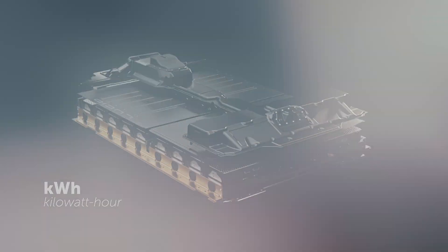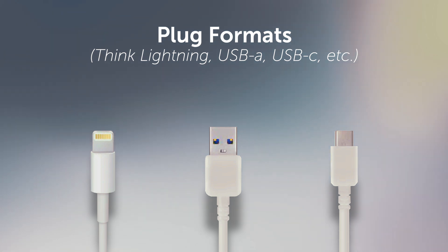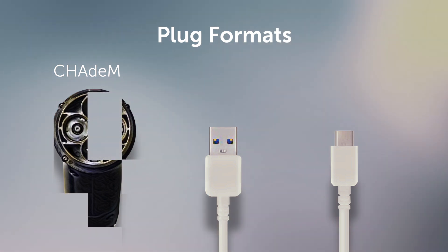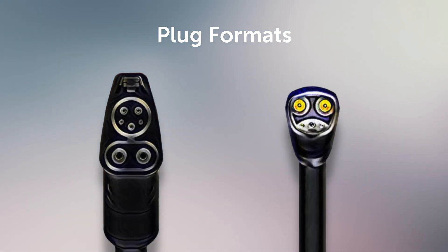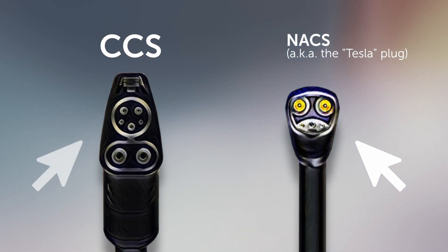There are three main styles of charge ports for EVs in the US. CHAdeMO is the oldest format and is only available on Nissan and Mitsubishi products today — it will eventually be completely phased out. The two that you need to know about are CCS and NACS. If you drive a Tesla, you are familiar with NACS. If you drive any other EV, you should be familiar with CCS.